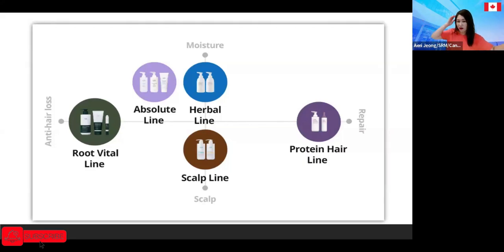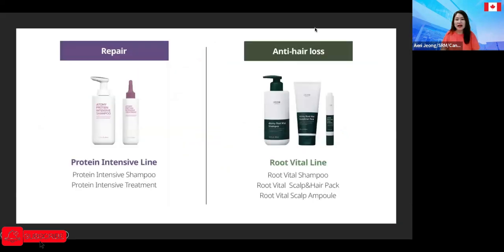For people somewhere in between — who want to moisturize their scalp but also look after hair loss — there's the absolute hair care line. I love that we came up with this simple easy explanation. For the anti-hair loss line, once I actually receive the product, I'll go into more detail, because I was checking all the ingredients and I was amazed.